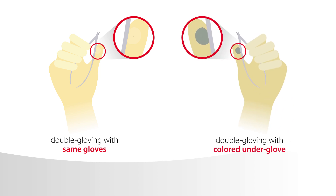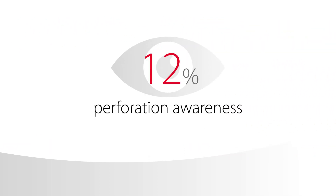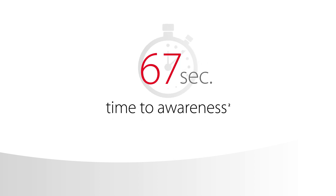Double gloving with a colored under glove has been shown to increase perforation awareness from 12% to 56%, and to decrease time of awareness of an outer glove perforation from 67 seconds to 42 seconds.